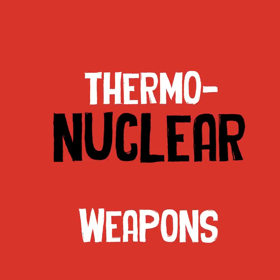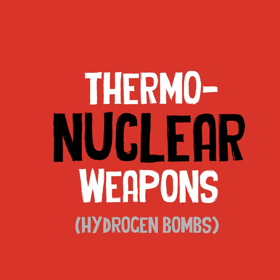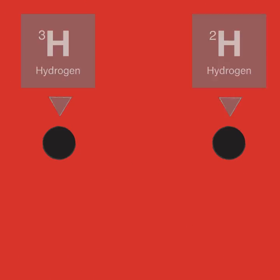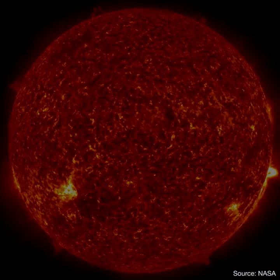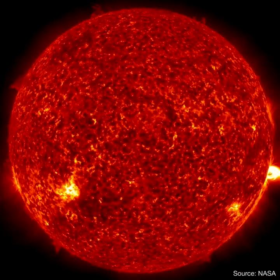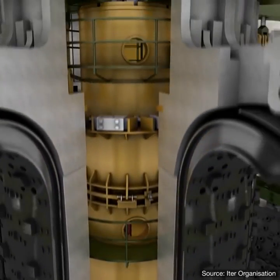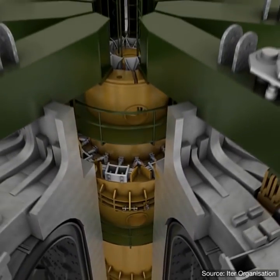But what about so-called hydrogen bombs, or thermonuclear weapons? While fission bombs are based on the energy released by heavy nuclei coming apart, thermonuclear bombs are based around the huge amounts of energy released when the lightest nuclei fuse into one. Fusion powers the sun, and it's the same process that fuels thermonuclear weapons, and it's what we aim to harness for power in the next stage of our pursuit of nuclear energy, as it will be much cleaner.